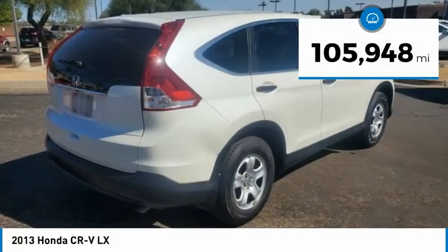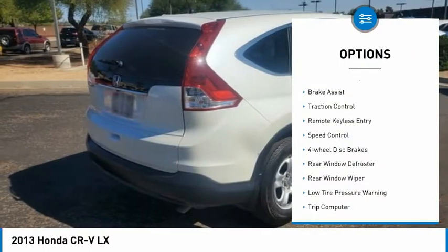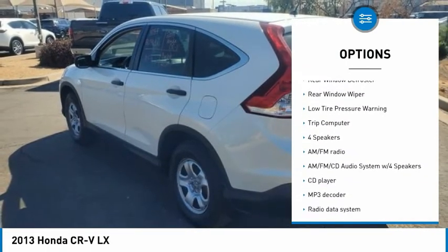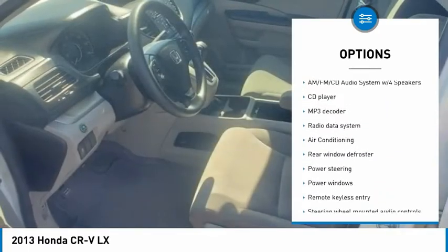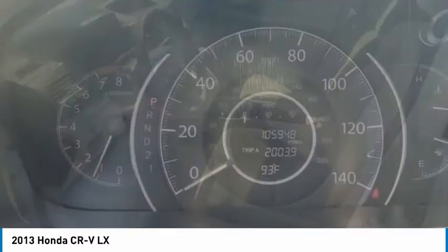This vehicle has less than 110,000 miles. Here are some of this vehicle's great options: electronic stability control, brake assist, traction control, remote keyless entry, speed control, four-wheel disc brakes, rear window defroster, rear window wiper, low tire pressure warning, and trip computer.